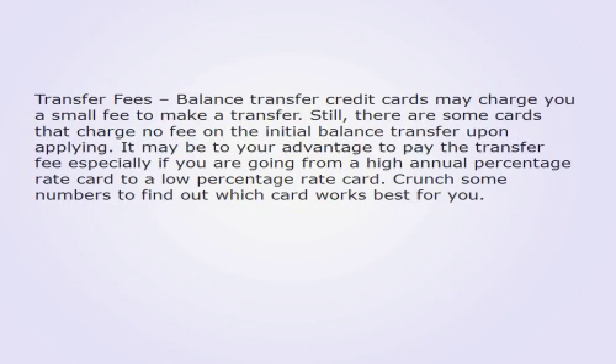Transfer fees: Balance transfer credit cards may charge you a small fee to make a transfer. Still, there are some cards that charge no fee on the initial balance transfer upon applying. It may be to your advantage to pay the transfer fee, especially if you are going from a high annual percentage rate card to a low percentage rate card. Crunch some numbers to find out which card works best for you.